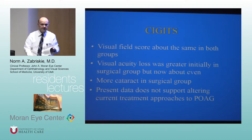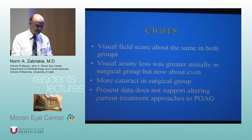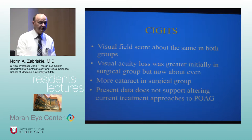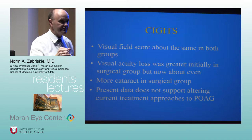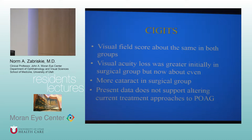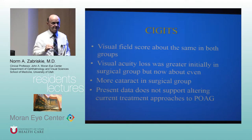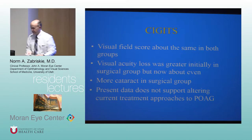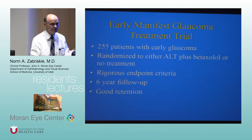Subsequent CIGTS reports noted that if visual field loss was already great at the time of diagnosis — if the patient had pretty severe glaucoma at initial presentation — those who got surgery first may have done a little better. It's not dramatically better, but there is an argument for going to surgery early when the initial diagnosis is very advanced.